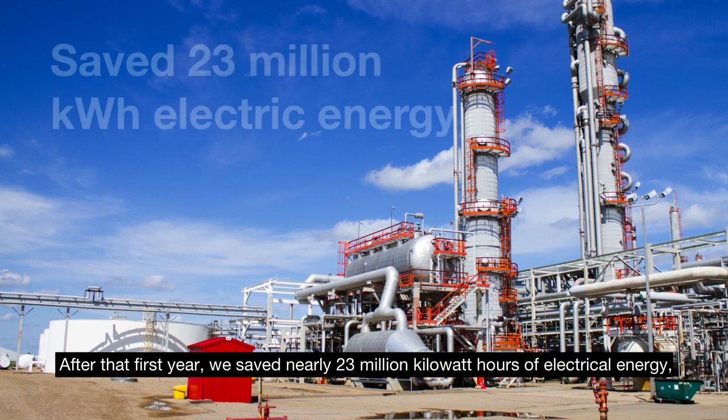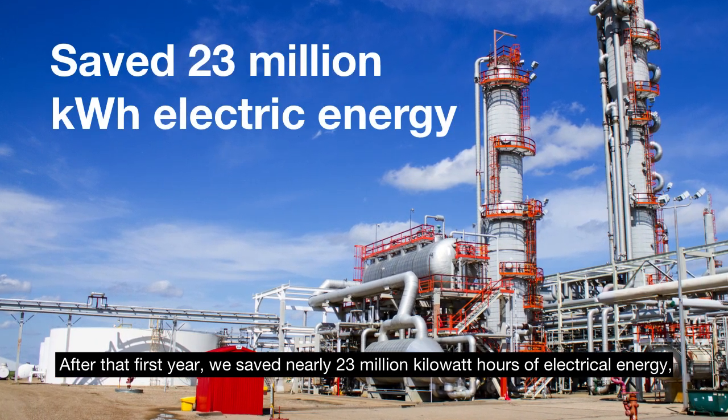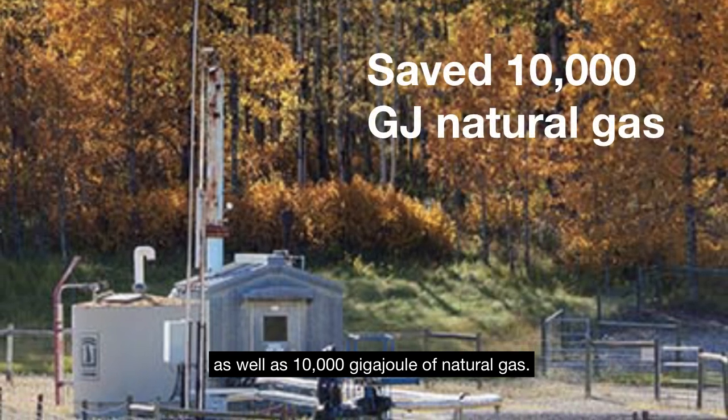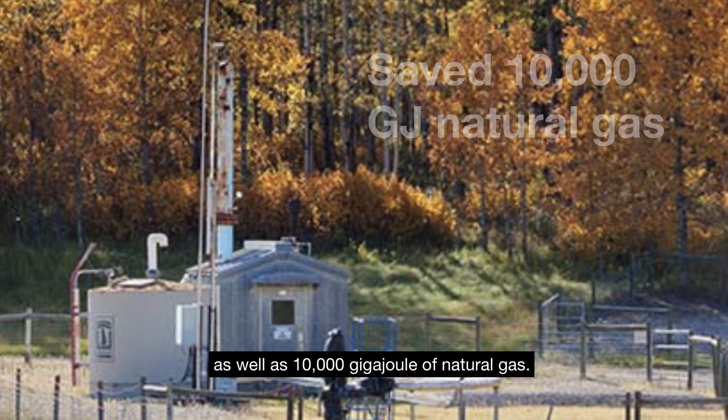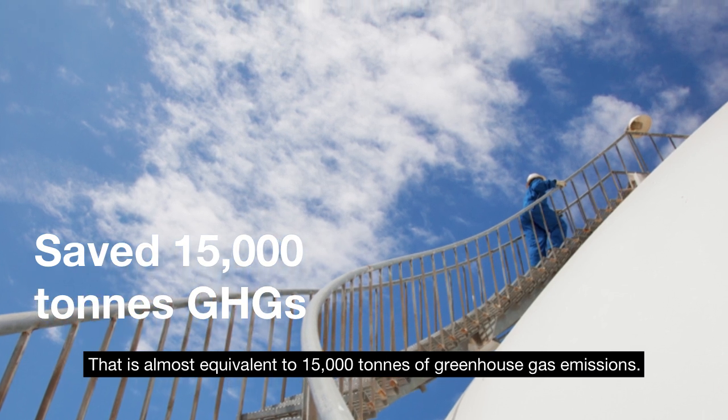After the first year, we saved nearly 23 million kilowatt hours of electrical energy, as well as 10,000 gigajoules of natural gas. That is almost equivalent to 15,000 tons of greenhouse gas emissions.